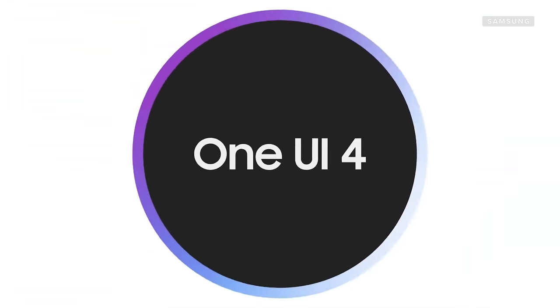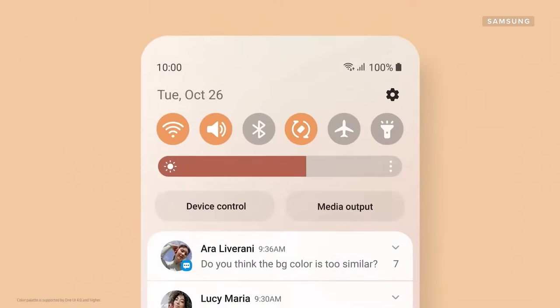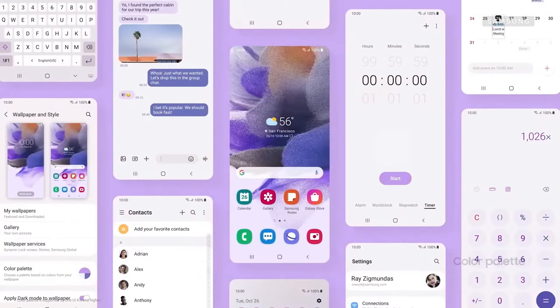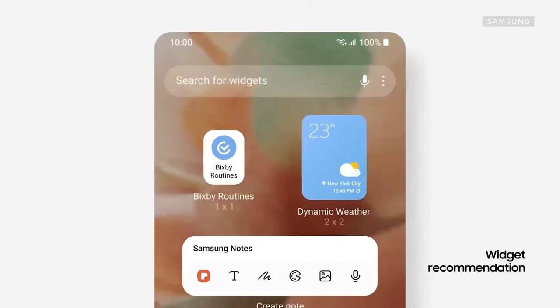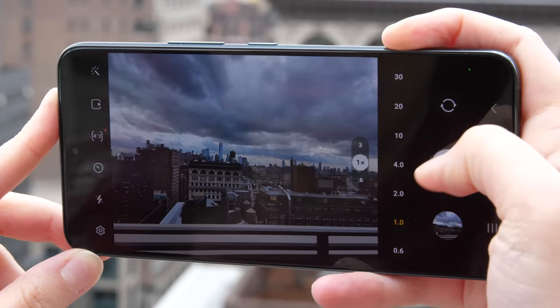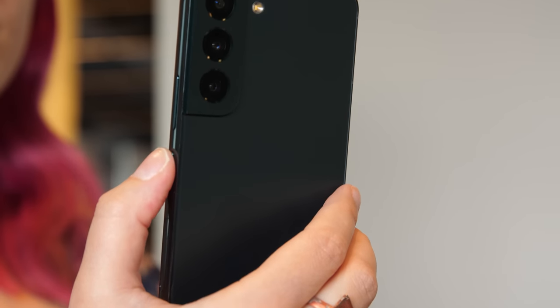The Galaxy S22 lineup runs on Android 12 and Samsung's One UI 4.1 software. One UI 4.1 is a smaller update to One UI 4, the bigger system-wide update that launched in late 2021. It brings refinements to a bunch of different areas of Samsung's operating system, including widgets and custom color palettes. One of my favorites is the switch from icons to numbers to represent the zoom level in the camera app. The update isn't exclusive to the Galaxy S22, but it's nice that buyers will have it right out of the box. Samsung is also committing to four generations of Android software updates, meaning your phone won't feel out of date too soon.